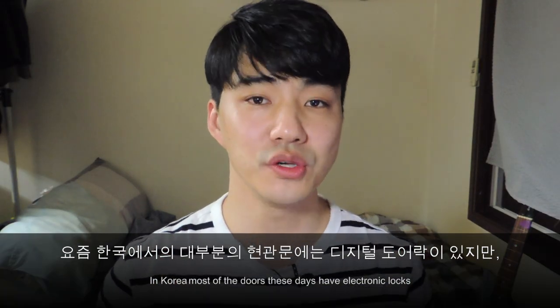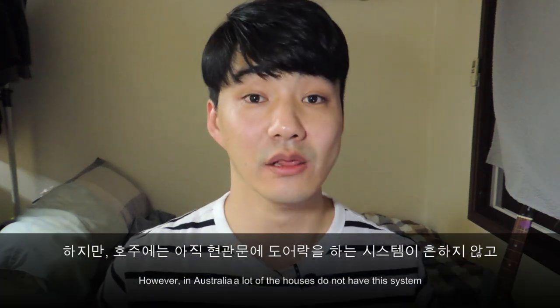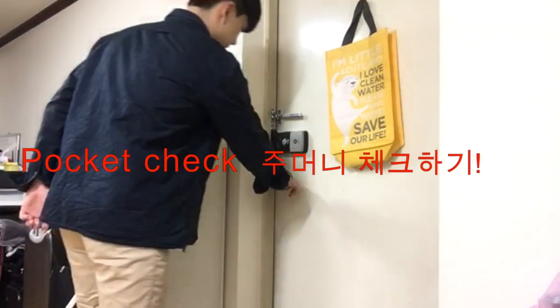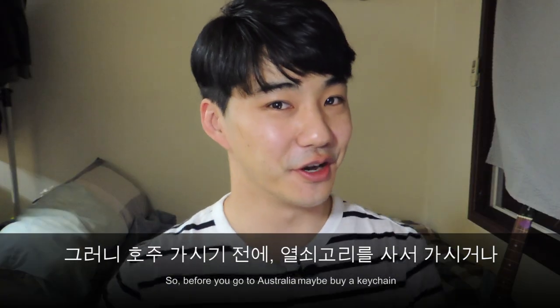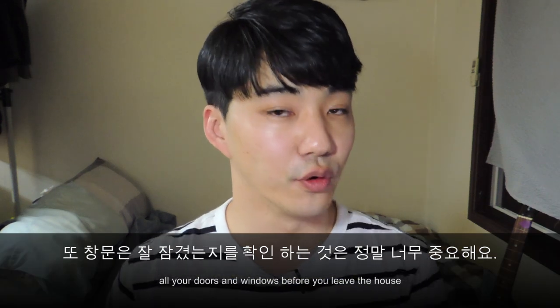Number one: no electronic door locks. Now in Korea most of the doors these days have electronic locks, and I'm surprised they don't have this in Australia yet. In Australia, a lot of the houses and apartments do not have this system. So you're going to have to learn this. Before you go to Australia, maybe buy a keychain or something so you can keep your keys on it.